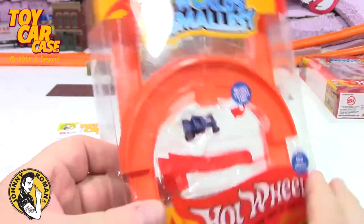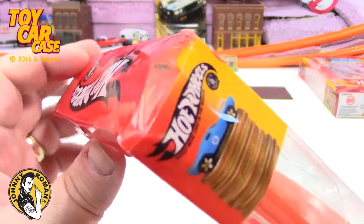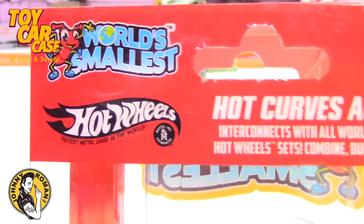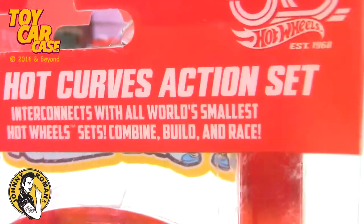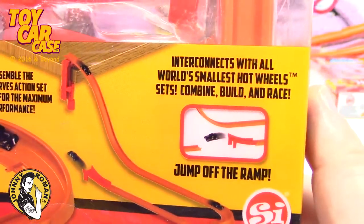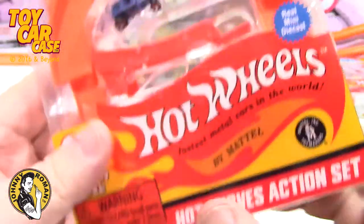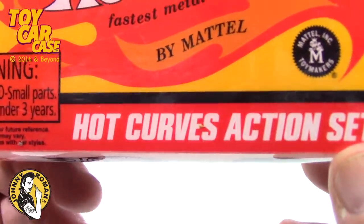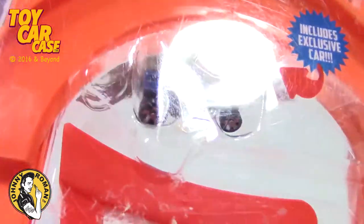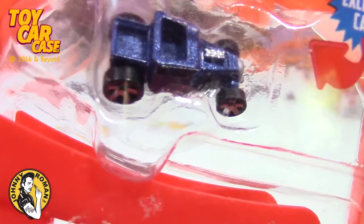I found these at the flea market and they're a little beat up, but I can't tell you I was so grateful — the guy was very cool and gave me a good price on these. They'd been sitting there for weeks, at least three weeks. So here is the set — it is the Hot Curves Action Set, 50th anniversary, which is pretty cool. Includes an exclusive car.